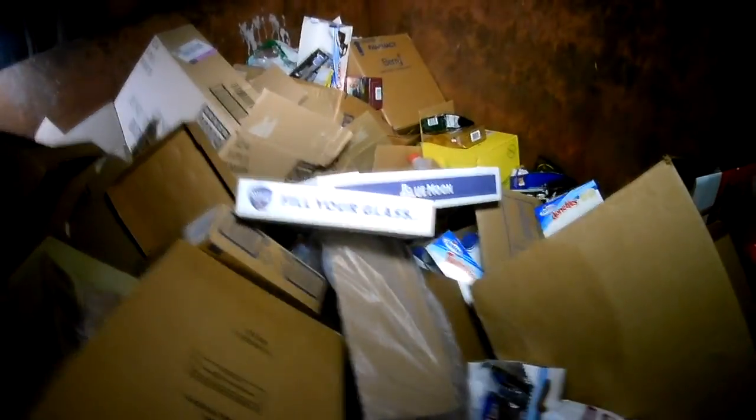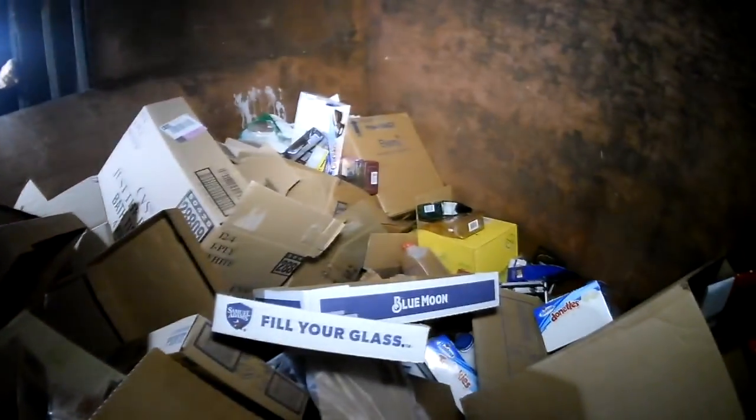Hey y'all, it's Barney Indiana here. We're back with another little dumpster adventure. I see a ton of stuff in here tonight guys. This dumpster is packed full of stuff.